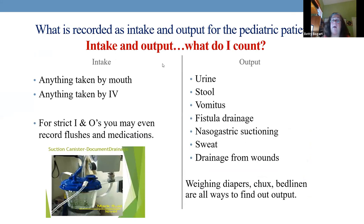Intake and output — what do you count? It depends on how severe the monitoring needs to be. If we want to be strict: anything taken by mouth, anything by IV. Even when we give medicines with a 3 mL flush, those flushes should count — if you've given six medications, that could be another ounce of fluid given to this child.